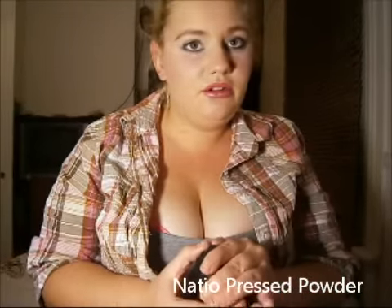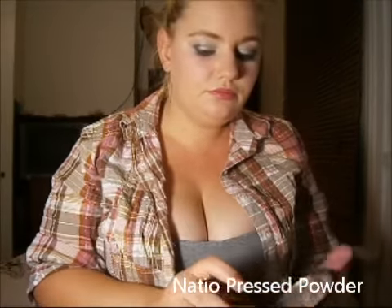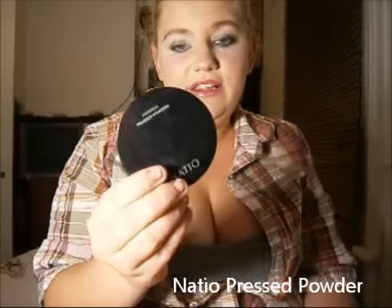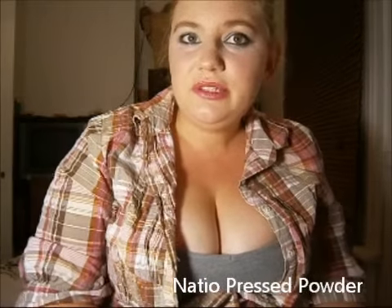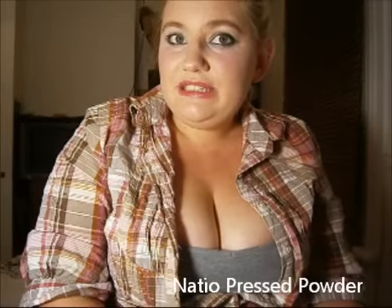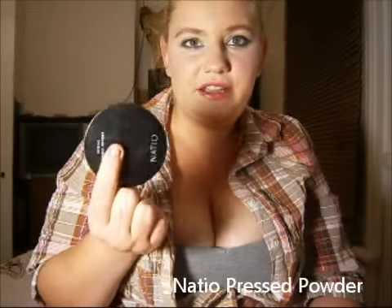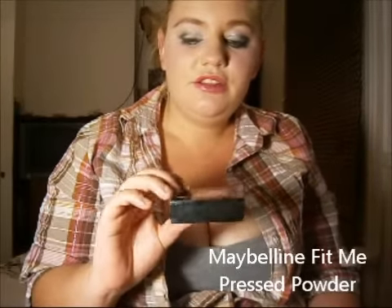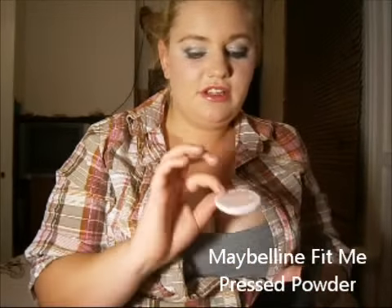Next is Natio, which I really enjoy. I have hit pan on this because it's one of my favourite powders. It came in the Beauties in the Bag from Priceline last year and I'm in the shade Light to Medium — really enjoying this product. I would definitely buy it again if I could find it. The Fit Me Powder in shade 220 rounds out the range; I purchased it to try the whole Fit Me line and it comes with a little Maybelline sponge.